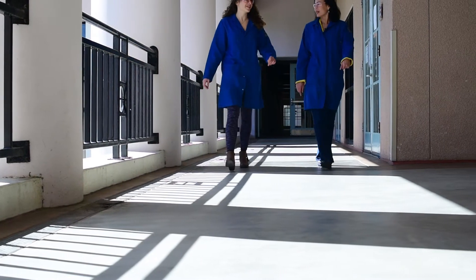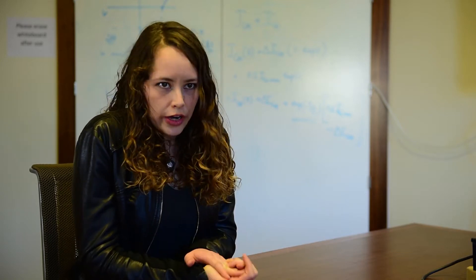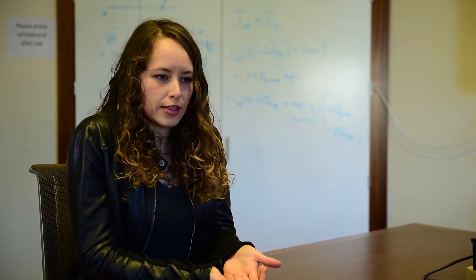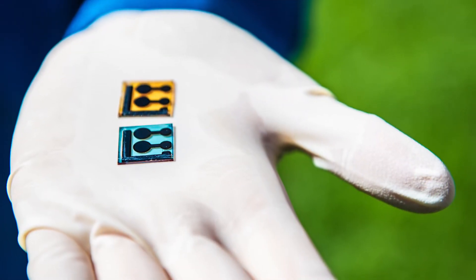My research is focused on looking at aspects of energetics and molecular geometry in organic solar cells, and understanding the importance of these factors on charge generation and charge recombination. It's basically photo current generation from sunlight.